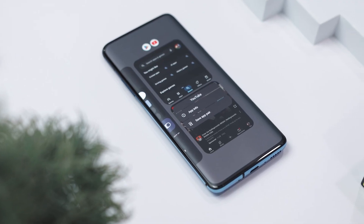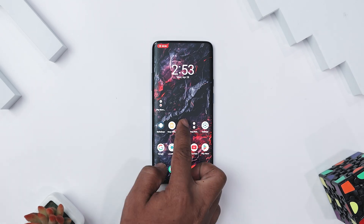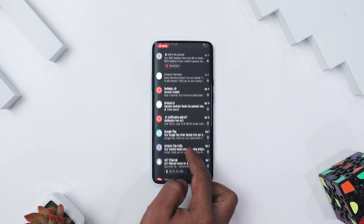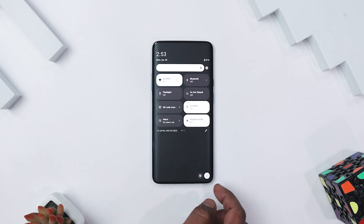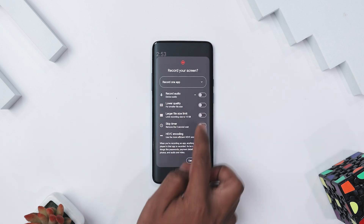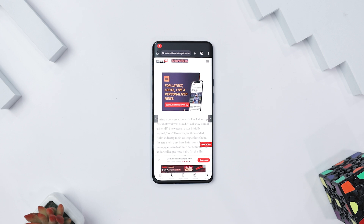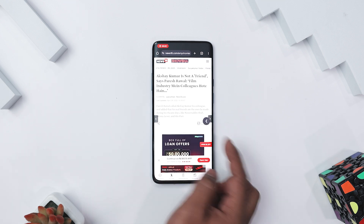Multitasking finally feels as smooth as it should have been all along. Have you ever started a screen recording and realized you accidentally showed a text or notification you didn't mean to? You can now fix this by recording just one app instead of the whole screen. Even if you hop over to check another app mid-recording, only the one you selected gets captured. Simply pull down Quick Settings, tap Screen Record, then choose 'Record One App'. Pick the app you want and it will stay locked on that app — no awkward info leaks.